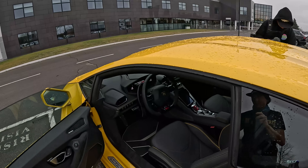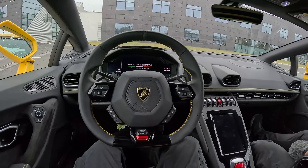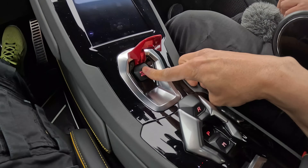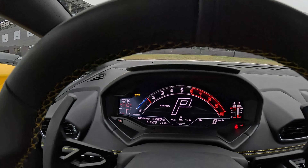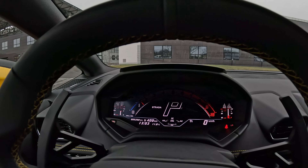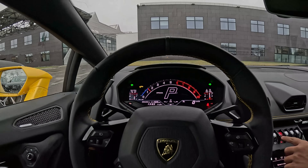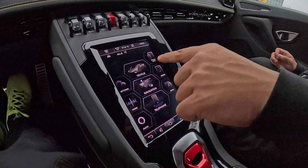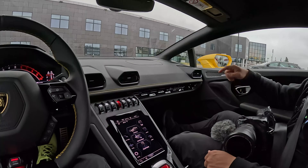Oh look at that, it comes out and greets you — what a nice car. Huracan Tecnica! You guys are witnessing us figuring this out live because I have no idea how to do any of this. You lift this to start it. Wow, that is serious. It's already lifted, so once I get out of this parking lot I can actually lower it. This one has 5,268 kilometers on it. It sounds insane. They preset it to English because they heard the Americans coming.